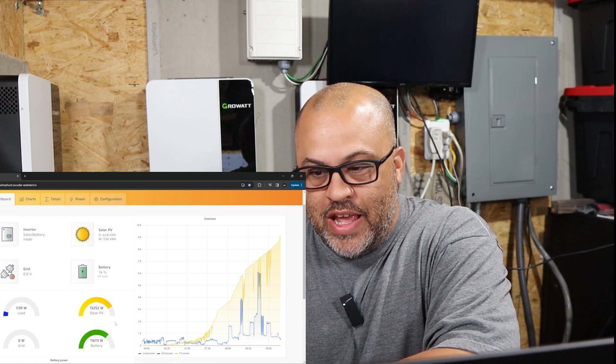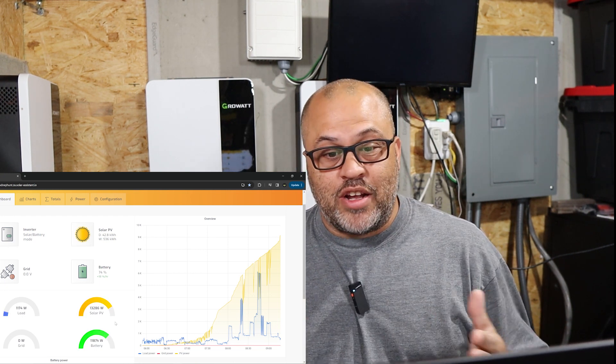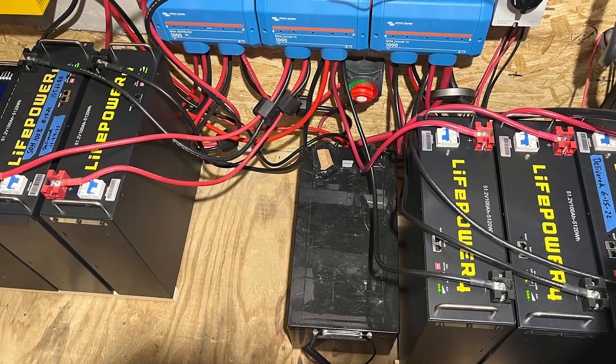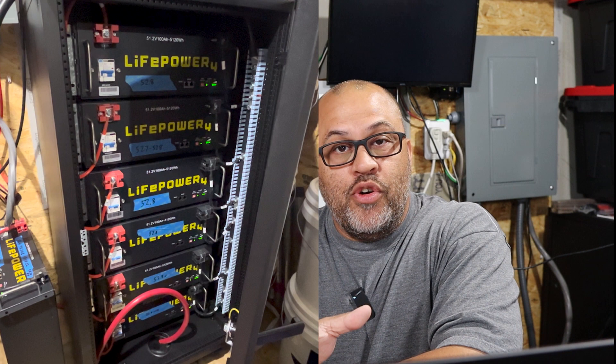How much solar is my system producing? I'm going over my numbers for October. It is October 29, 2023, so the month's not completely over, but I've already pulled in more than I've ever pulled in before — at least that I know of because of the software. I haven't been tracking it the whole time, but I do have a few more panels than I normally did, probably about six or eight weeks ago when I started running those.